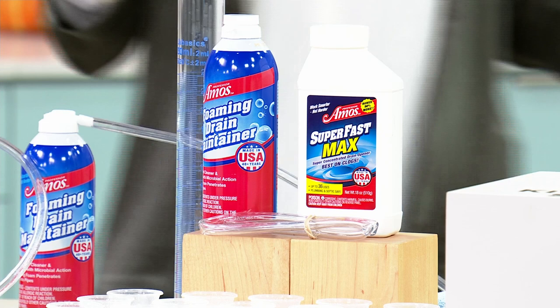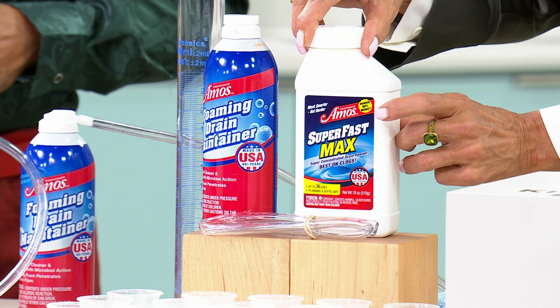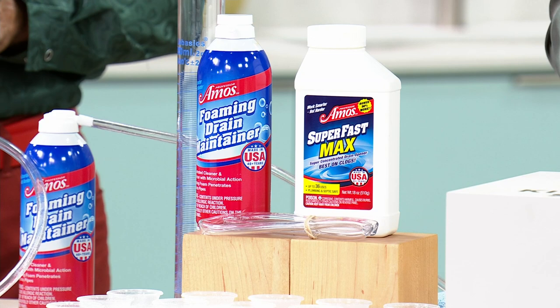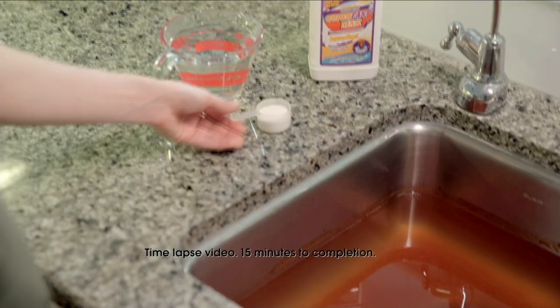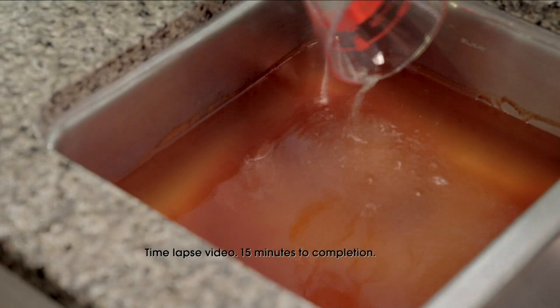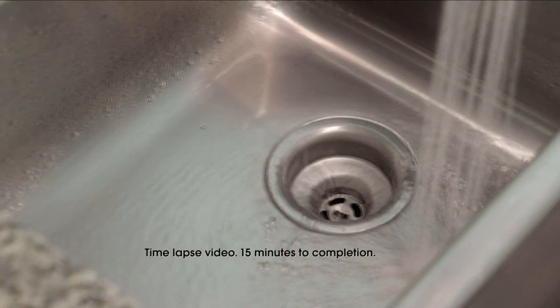Up next is the Super Fast Max — this is such a cool, game-changing product. It's natural. If you've ever had a sluggish drain in the kitchen, laundry room, bathroom, or shower stalls, it's a nightmare — panic sets in, and then comes the plumber two days later. A lot of businesses that do pet grooming love this product because it helps disintegrate hair, which is the biggest culprit in most drains.